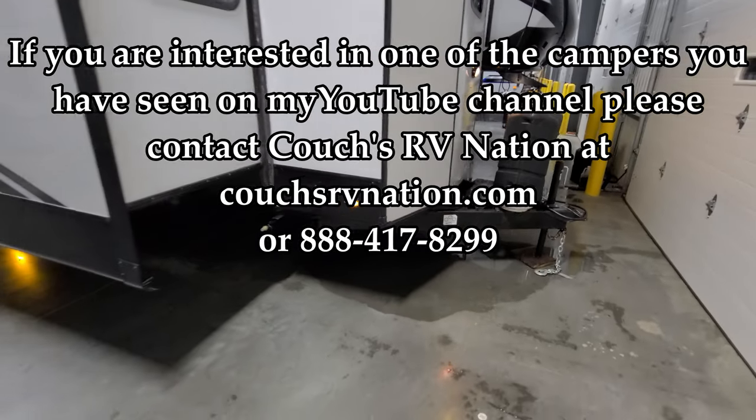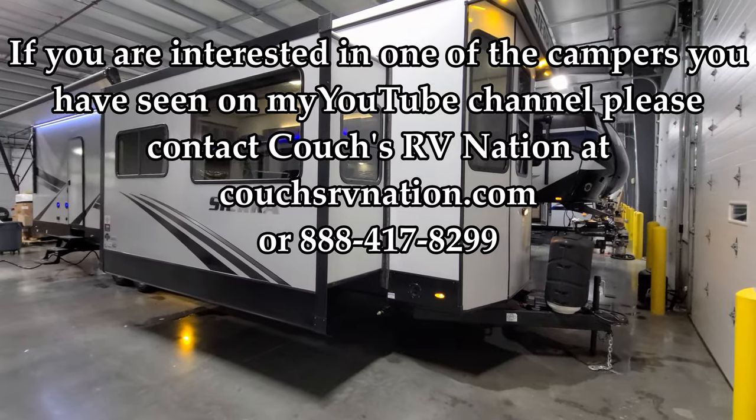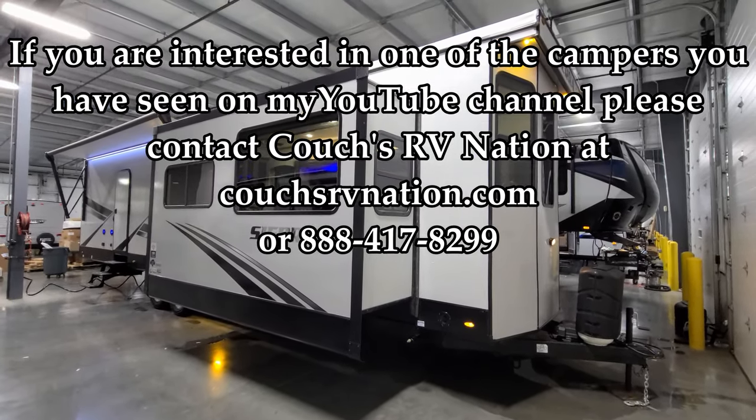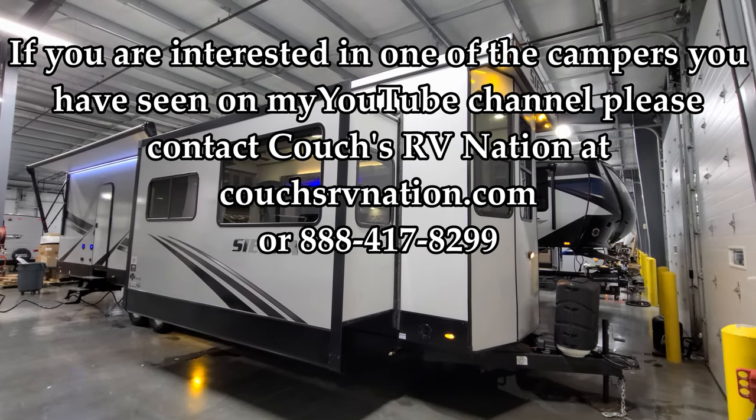Alright guys, thank you for taking the time to check out the video. Sorry this had to be a little bit rushed — I was in the service department's way and just had to get this done quickly. Appreciate it guys, thanks for checking out the video. Have a great day.